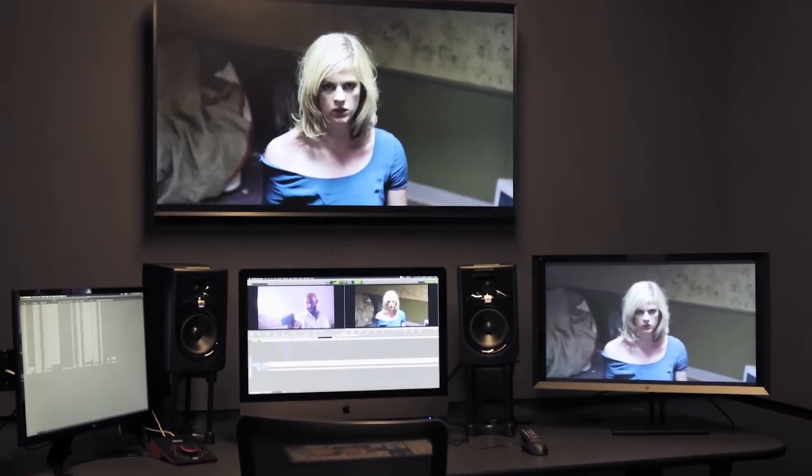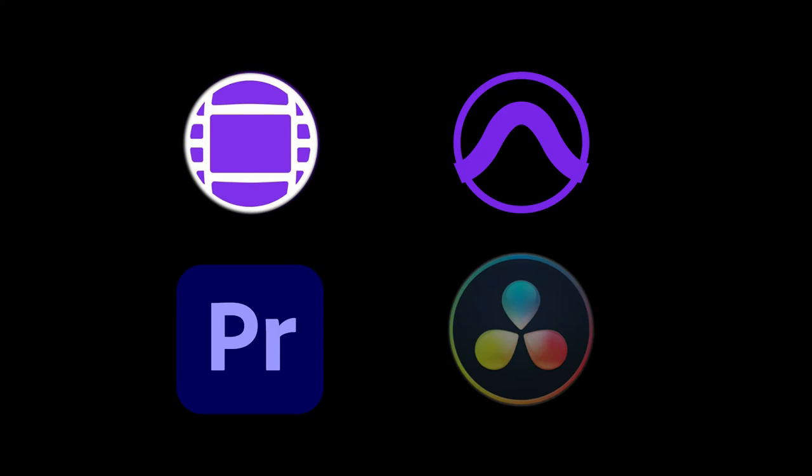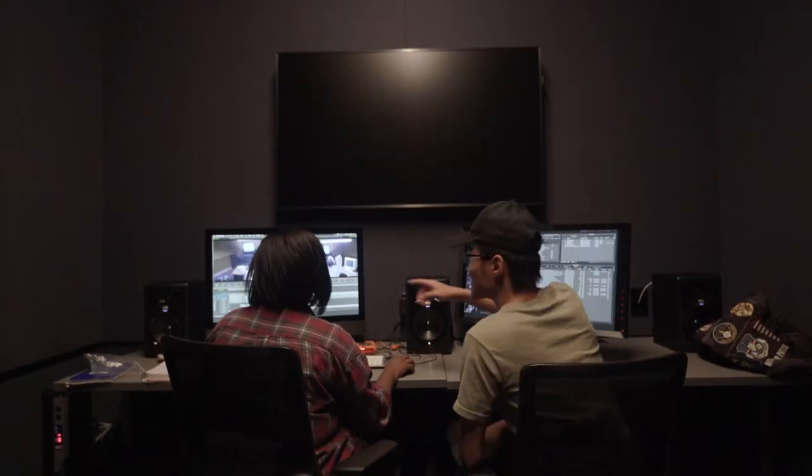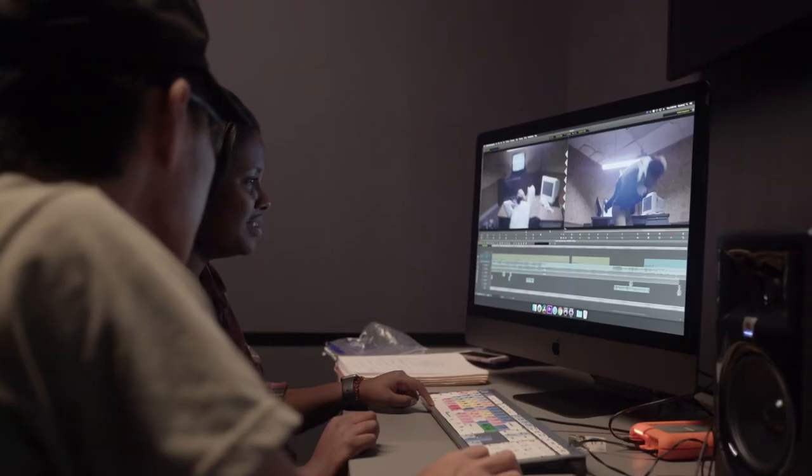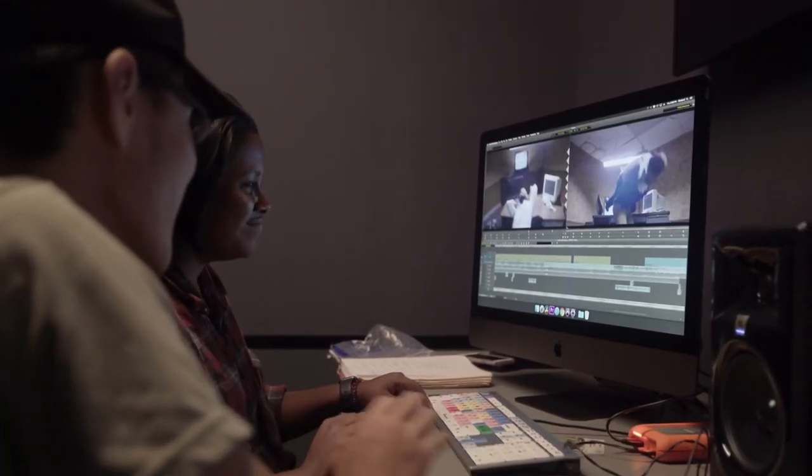Each editing suite has an iMac Pro loaded with Avid Media Composer, Pro Tools, Adobe Premiere, and DaVinci Resolve Studio. These comfortable and intimate spaces are big enough for a director, editor, and professor to all meet together and watch the cut, but maintain a quiet and comfortable atmosphere for settling into a long session of picture or sound editing.